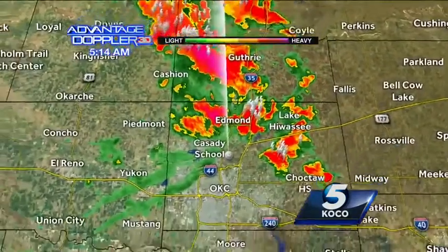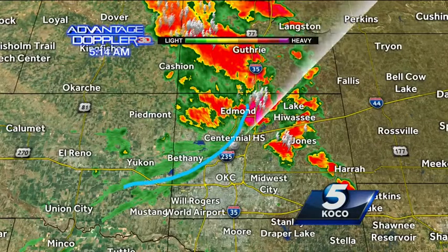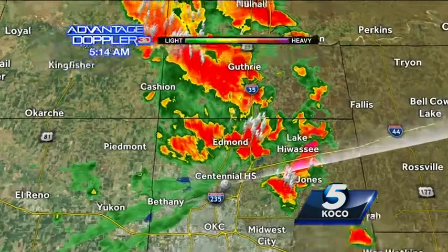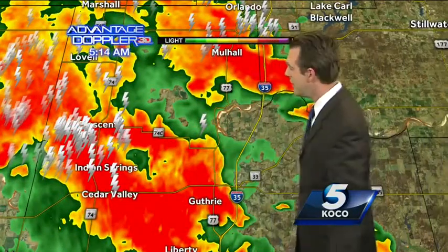Let me draw something on — this will give you an explanation of what's happening. See this little boundary right there? That is swinging through the metro, and in behind that, storms are developing. That is what we call an outflow boundary from storms that were in Kansas. So that moves through Oklahoma City and it looks like everybody in the metro will get rain here in the next little bit.